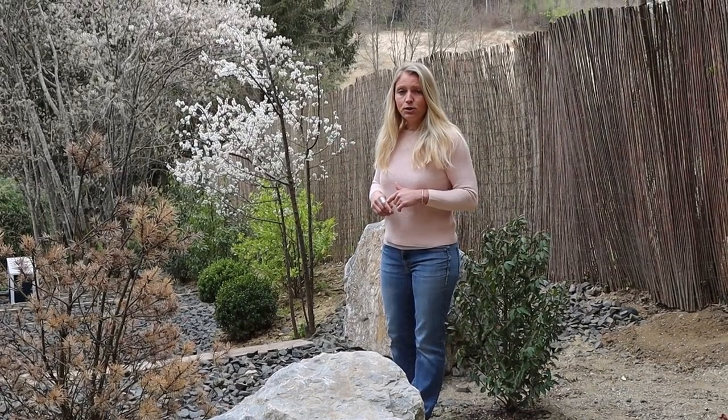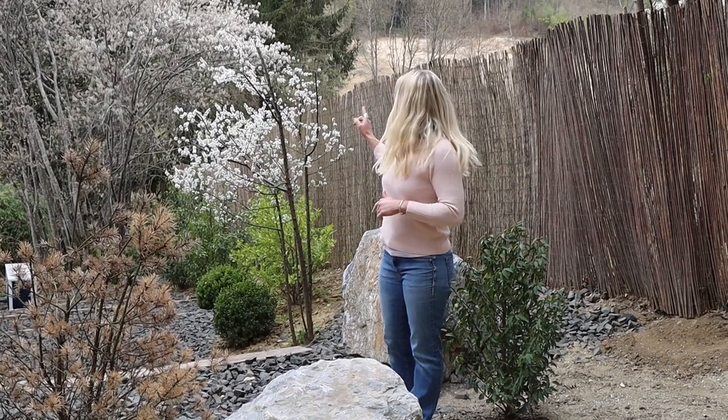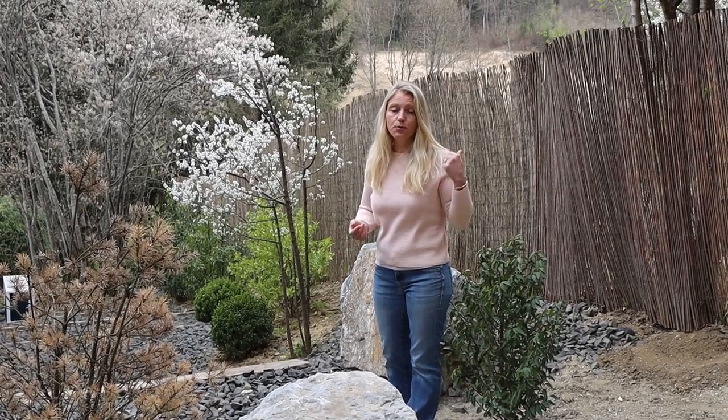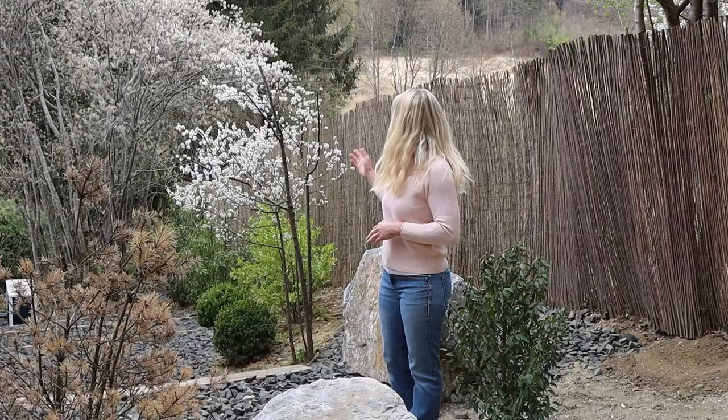Now we're back in our plot and you can see another angle from the Juneberry in the background. Right here behind me is another wild cherry. This is a smaller one that was already in our plot growing wild, just like the one in the fence. We replanted it and pruned it last year and now it has a nice spot here. You can see it's full of white beautiful blossoms.